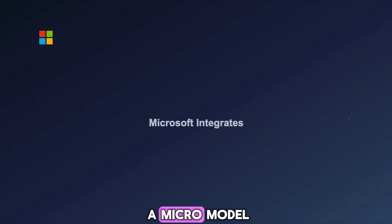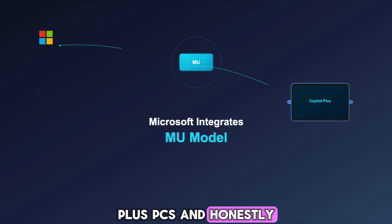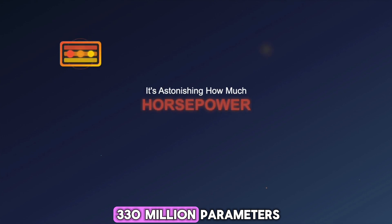Microsoft has quietly integrated a micro-model called MU into the new Copilot Plus PCs, and it's astonishing how much horsepower they've packed into just 330 million parameters.